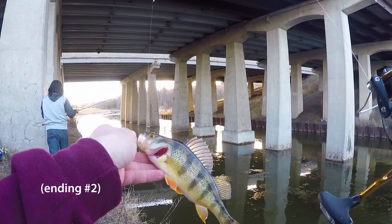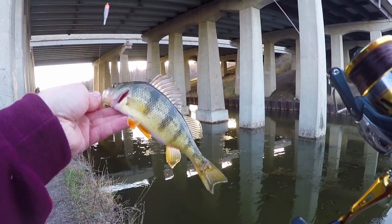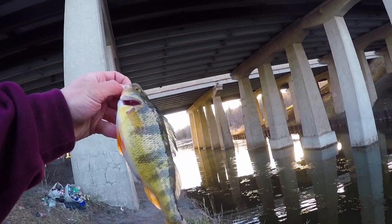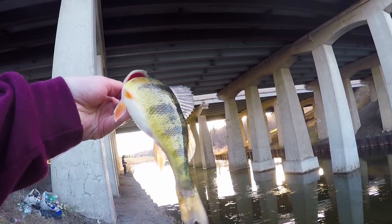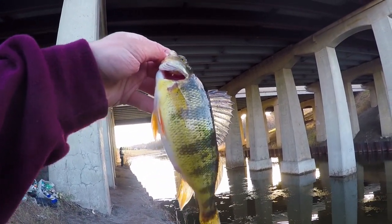I know I said we finished, but I caught a slightly bigger perch so I want to get that on camera too. Catch you all in the next video. I know in the last clip I said I was going to end the video, and I was serious about that, but then on the next cast I caught an even bigger perch, so I wanted to record that as well. Yeah, catch you on the next video.